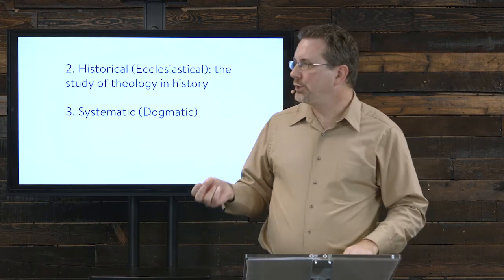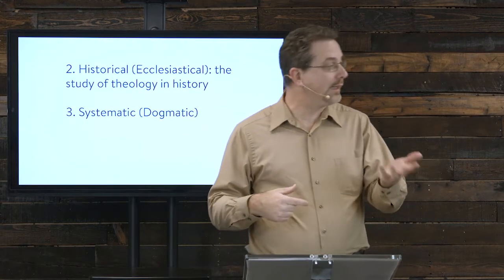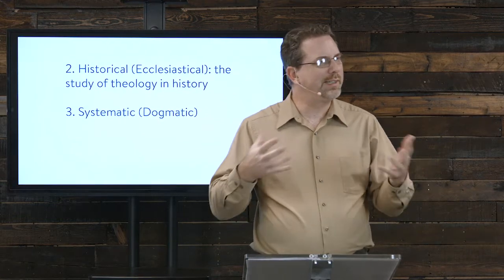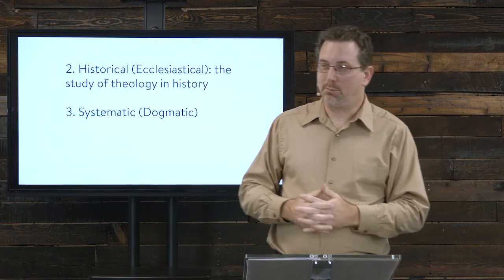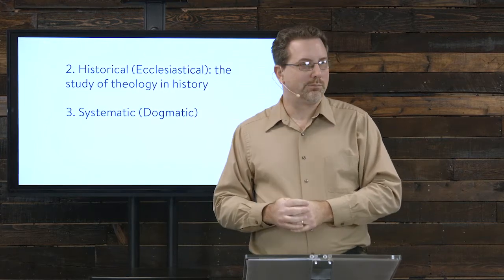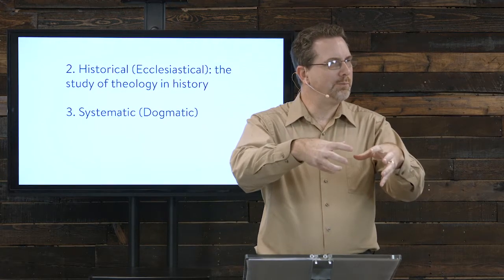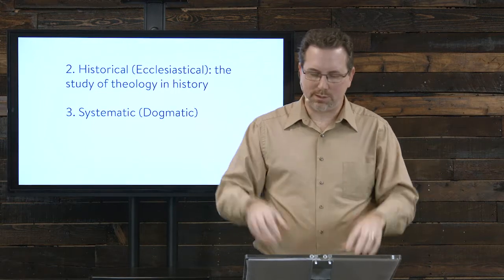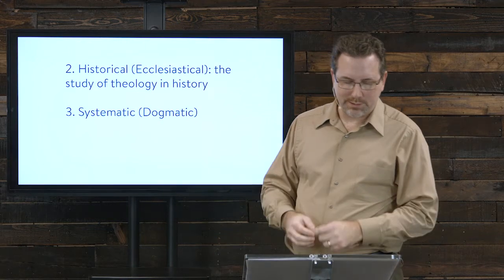Then there's what's called historical or ecclesiastical theology — this is what I did last time I taught, which was church history. It's the study of theology from the history of the church. So you look at what Augustine believed about God and about sin, or what Calvin and the Reformers believed. You're looking back in church history at what they believed about theology at different times.